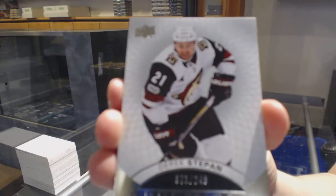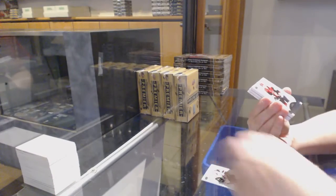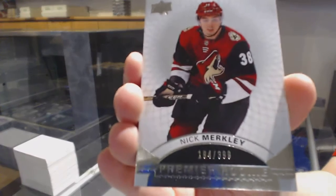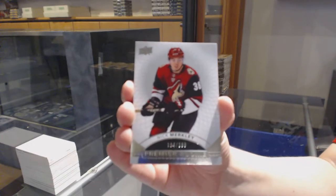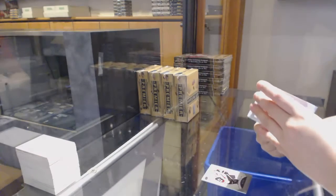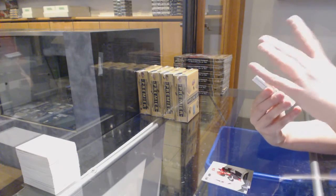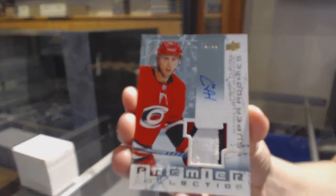Number 2/249 base for Arizona, Derek Stepon. Number 2/399 rookie for Arizona, Nick Merkley. We've got a Super Rookie Patch Auto, number 2/99 for Carolina, Hayden Flurry.